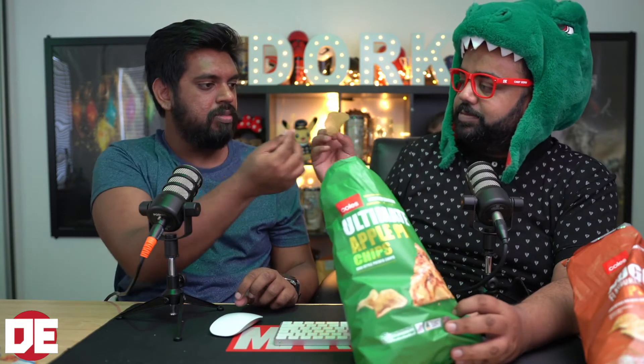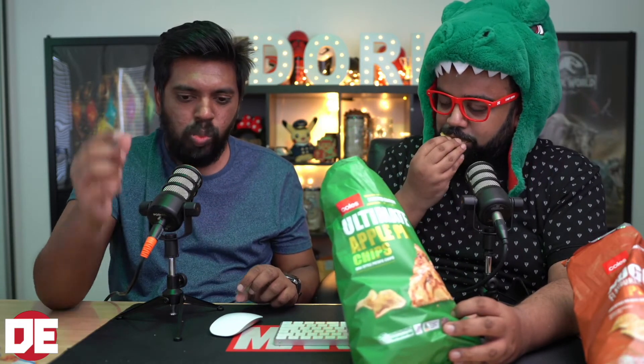We're putting the chicken nugget chips aside and checking out the Coles ultimate apple pie flavored chips. Wow — I'm already getting a cinnamon smell to it just from opening the bag. Like a cinnamon flavor. Interesting. Let's try one.